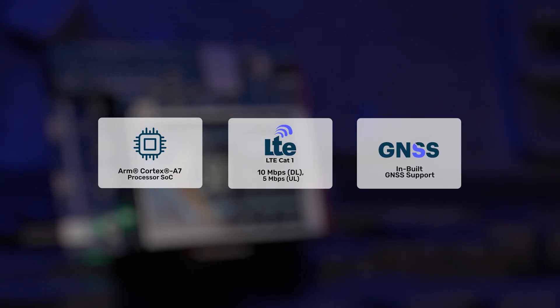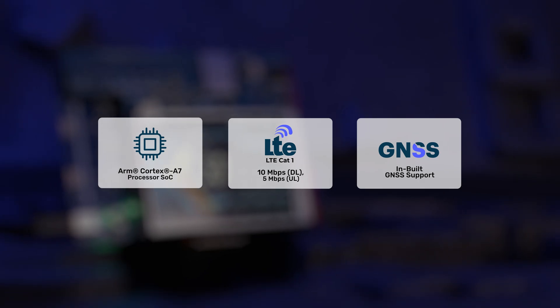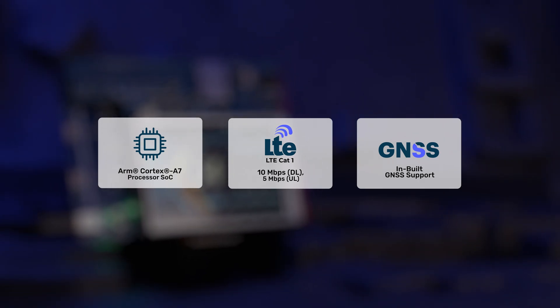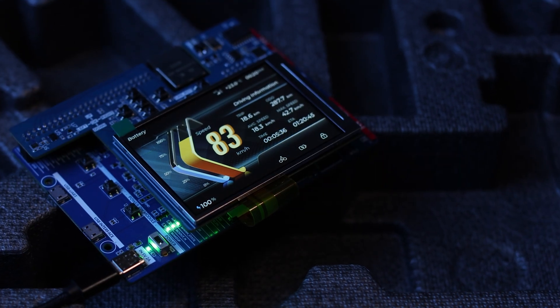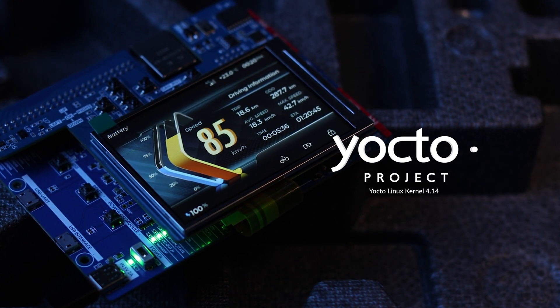With LTE Cat1 connectivity on offer, supplanted by downlink speeds up to 10 megabits per second, enhanced by Yocto Linux OS with SDK support.